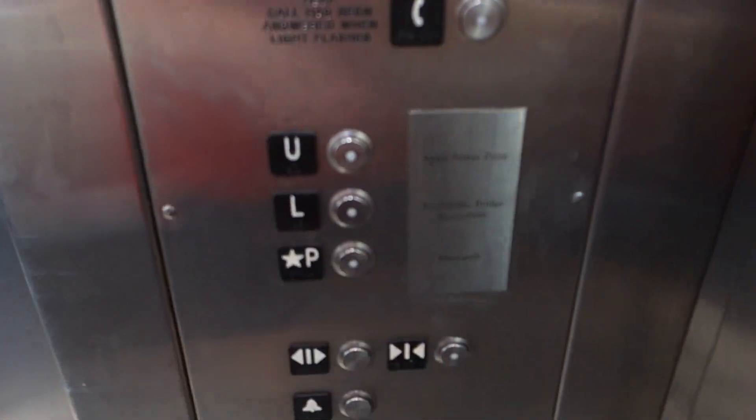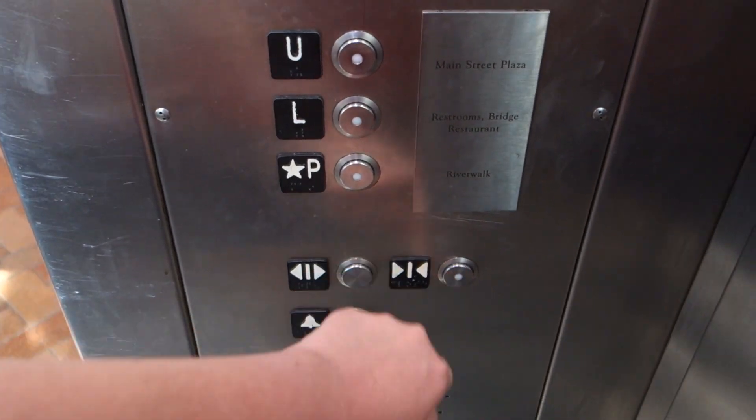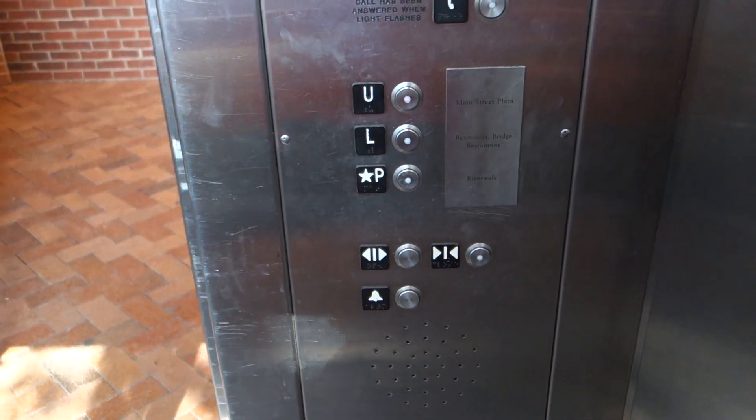We're going to go up to U, Main Street Plaza. Buttons barely light up. Here we go.